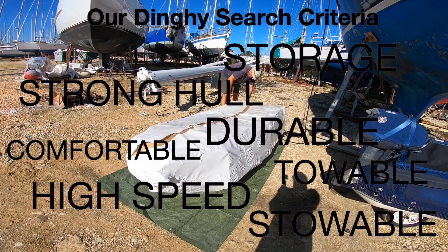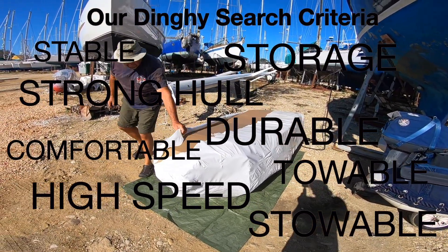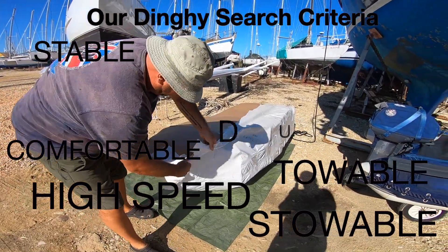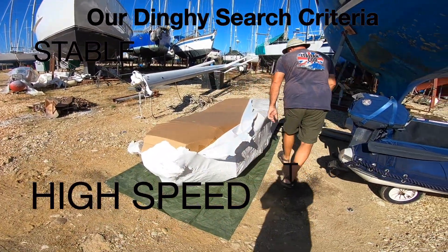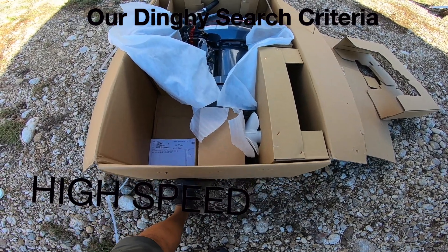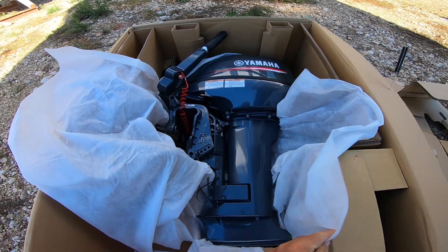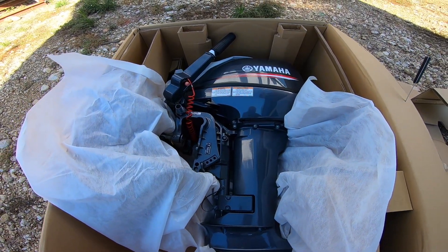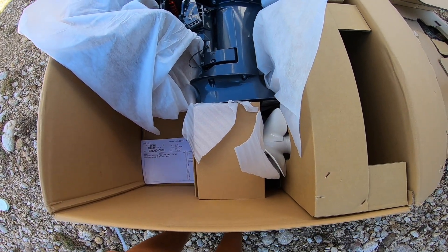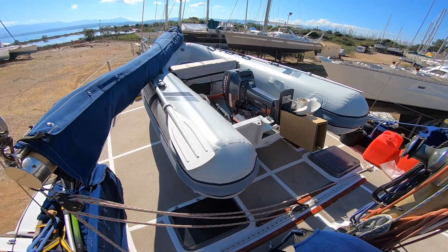There are numerous reasons people choose dinghies. Some people want ribs, other people want rigid boats so they don't have the problem with tubes puncturing. Some people go down the line of electric outboards. Personally I like a dinghy that's a decent size, I like to have an engine that's got plenty of power, and I want to be able to do some distances in that dinghy without the fear of it breaking down — and what we've bought fits all of those criteria.